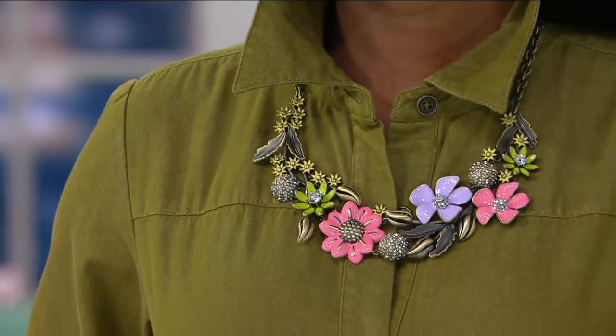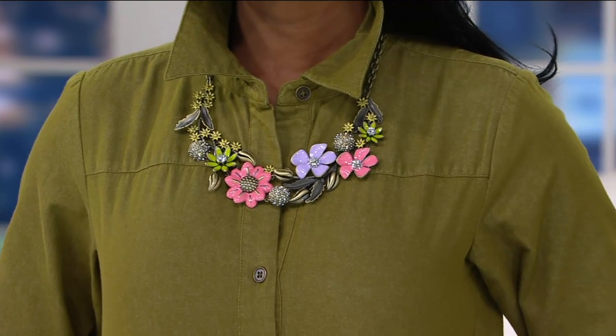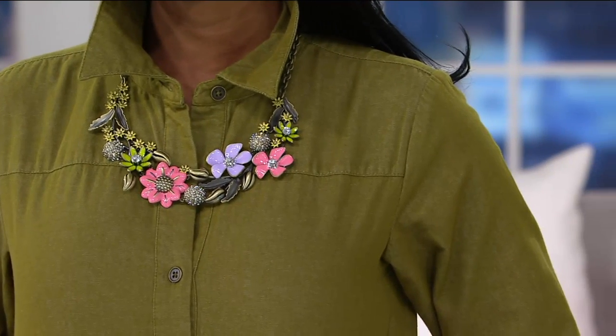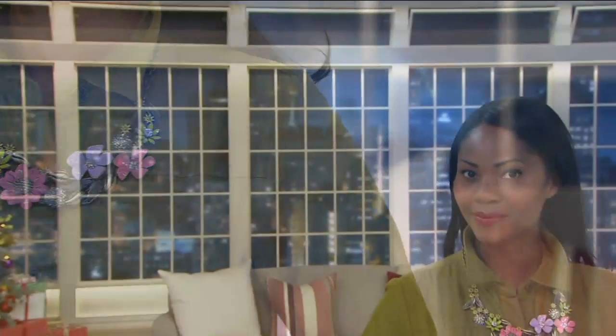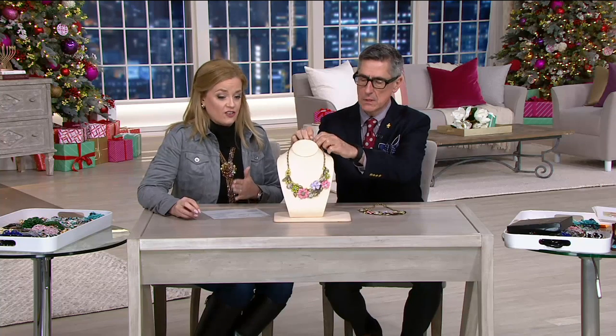J319015. This is the Joan Rivers Limited Edition Enchanted Garden 18-inch necklace. Here's the big news — it was $169.50, and it's now $71.48. Also available if you use your major credit card, making it more budget-friendly with four easy payments of $17.87.